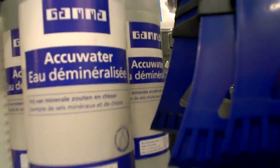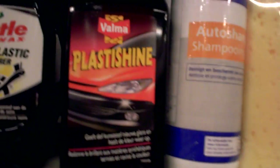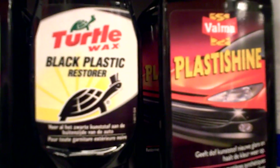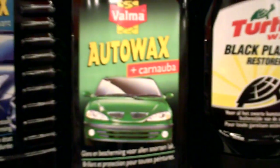Battery water, wash and shine, plastic shine, black plastic restorer, auto wax plus carnauba, metallic wax.